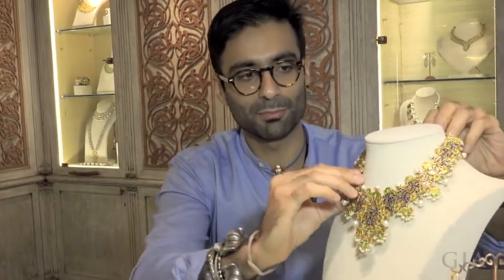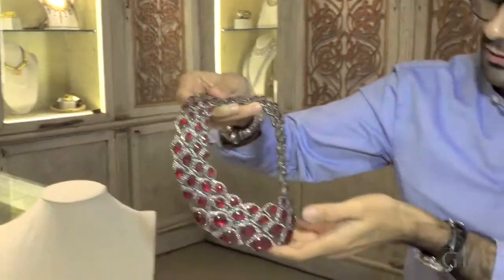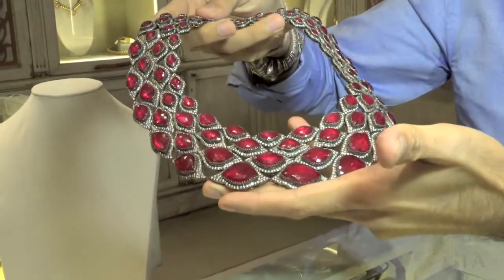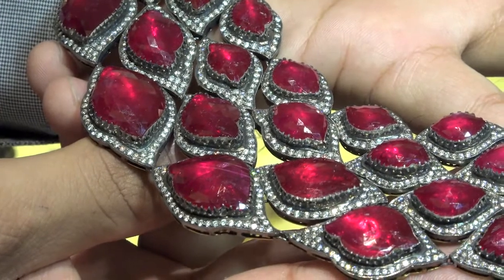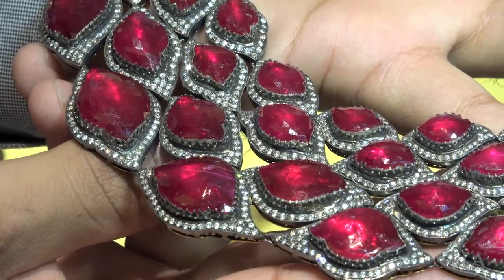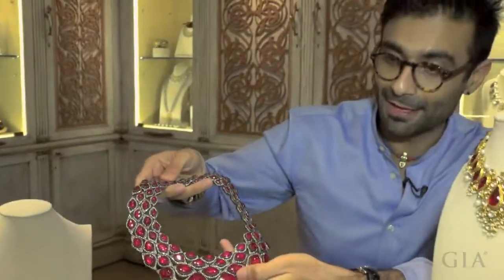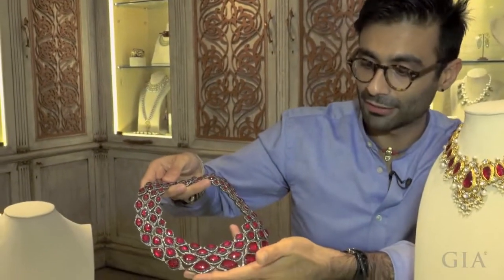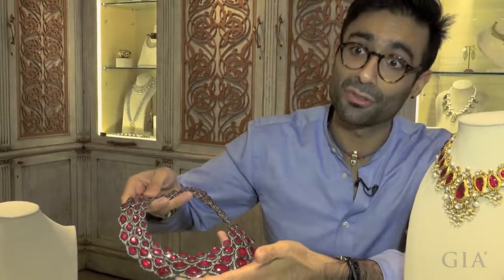That's what we believe in at Amripali. You'll see a lot of pieces with our backs done like that. We have another one here which is a more Victorian style piece with rubies and diamonds. This is a lotus cut ruby. We rebranded Amripali two years ago and came up with a new logo that consists of four lotuses, and that is one of the lotuses there. It's very important for us to have brand recognition because that's what the consumer also wants.